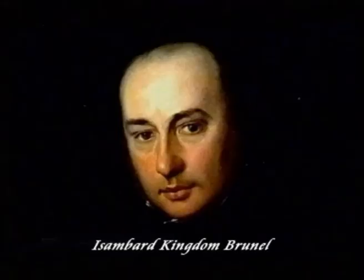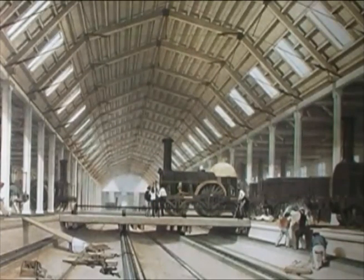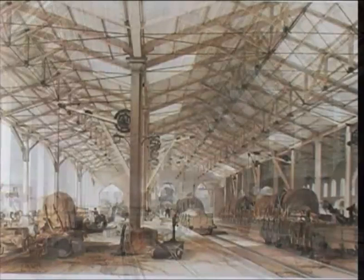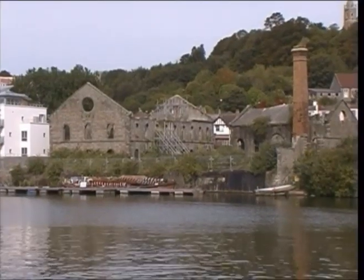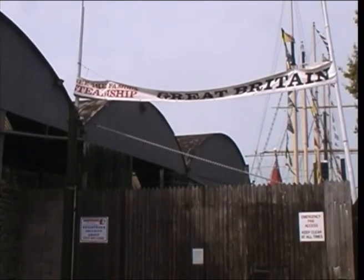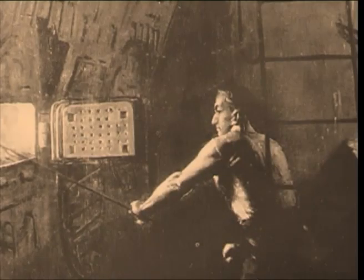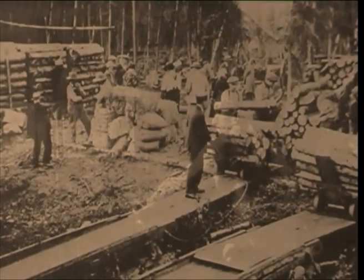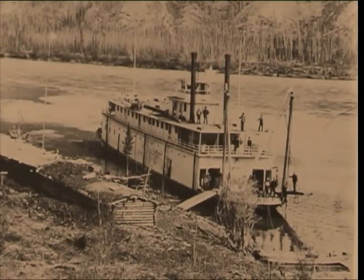Brunel wanted a ship that could carry passengers, leaving the Great Western Railway at Bristol, and travel all the way to New York, USA. The Great Western Steamship Company was formed in 1836. At the time, a limiting factor in steamship operation, both here and in the United States, was the amount of coal or wood it had to carry in relation to the distance it was travelling, fuel taking up valuable cargo space.